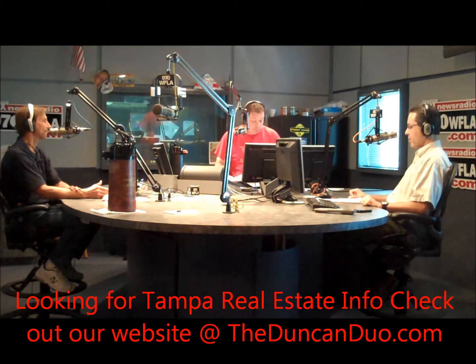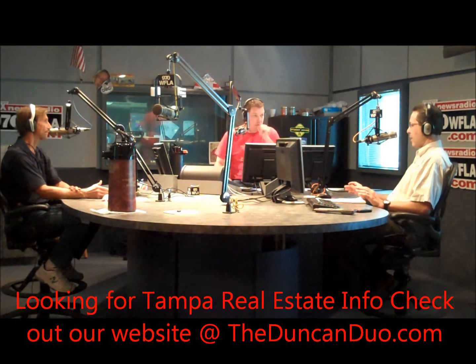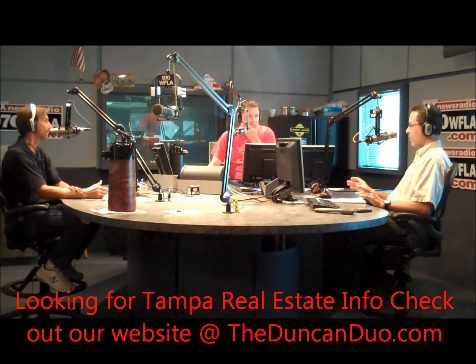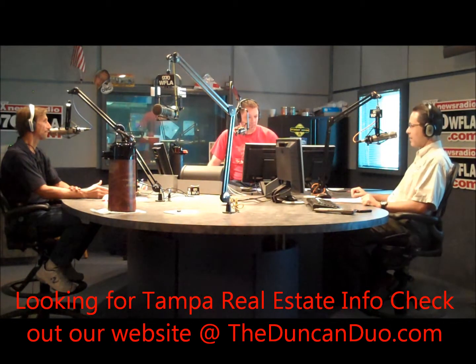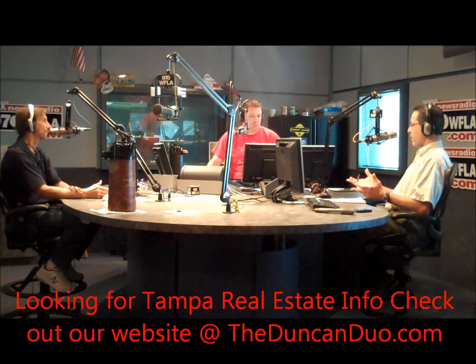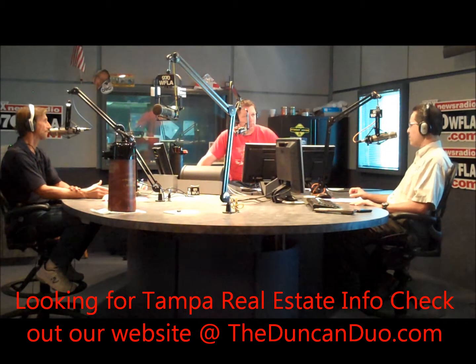The other thing we run into, surprisingly, is turkey fryers. Thanksgiving is kind of a scary day for insurance agents. Frying turkeys is getting a lot more popular than roasting nowadays. If you're going to fry a turkey, do it outside with a lot of space around you, and make sure the turkey is completely thawed — no ice crystals — because if you drop a turkey into a fryer with ice crystals on it, it over-boils, catches fire, and we get a lot of claims from turkey fryers.